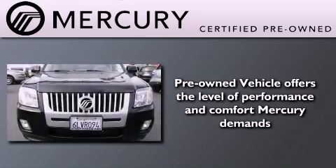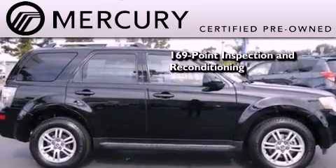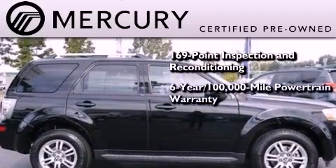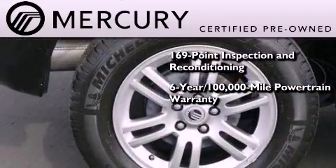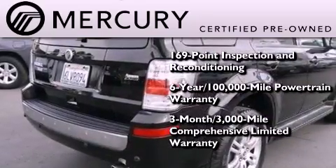The Mercury certification includes a 169-point inspection and reconditioning process, a six-year 100,000 mile powertrain limited warranty, and a three-month 3,000 mile comprehensive limited warranty, plus 24-hour roadside assistance.